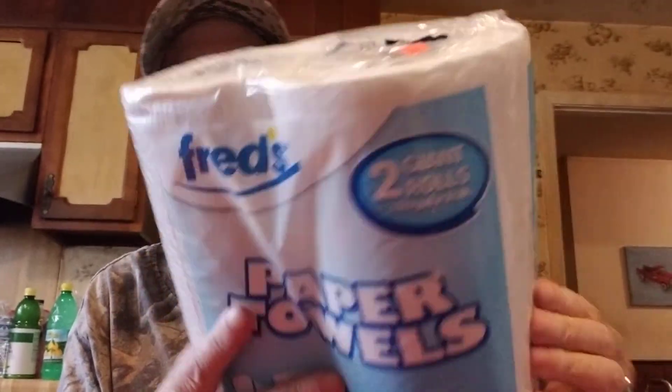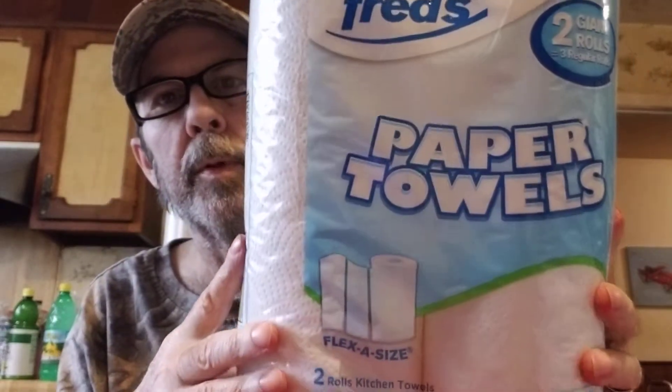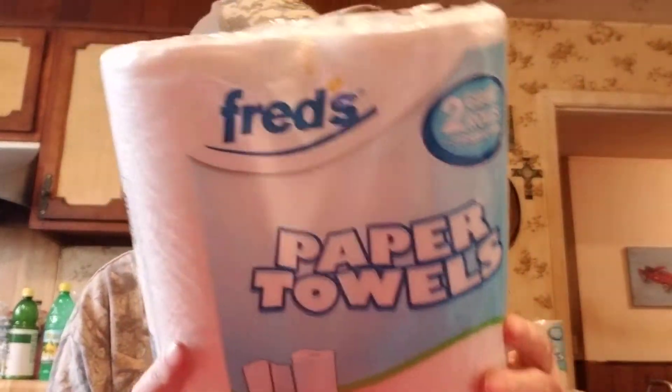We got two packs of paper towels. This says Fred's, $1.49 - not too awful bad. They seem to have quite a few sheets - 107 two-ply sheets per roll. We got two of these.